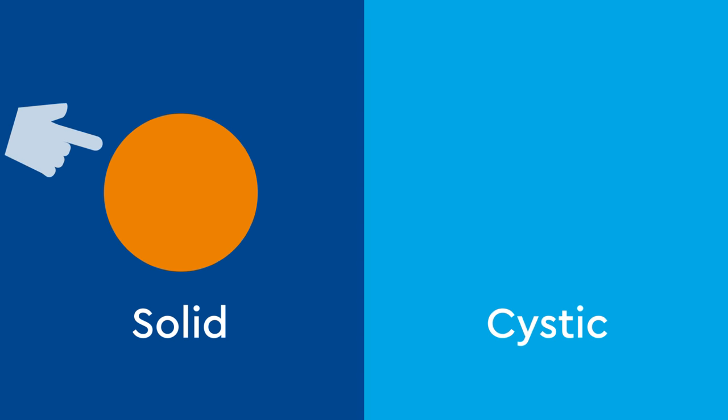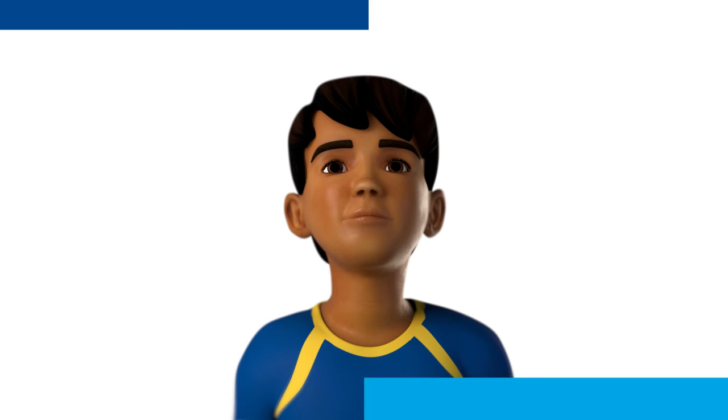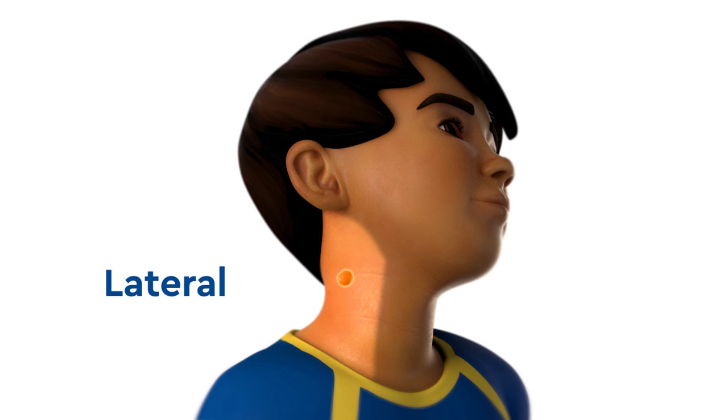A solid mass is a dense lump of tissue, while a cystic mass is a sac that fills with fluid. Neck masses can be central, on the front of the neck, or lateral, on the left or right side of the neck.